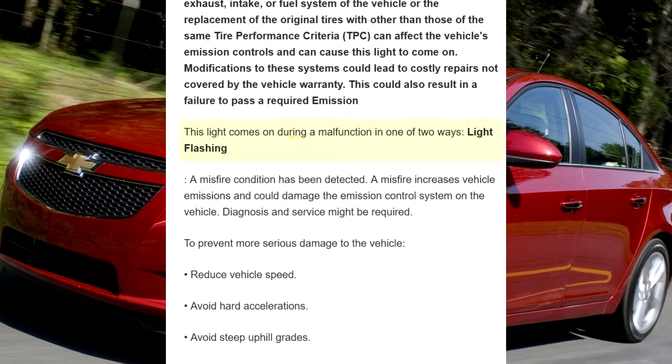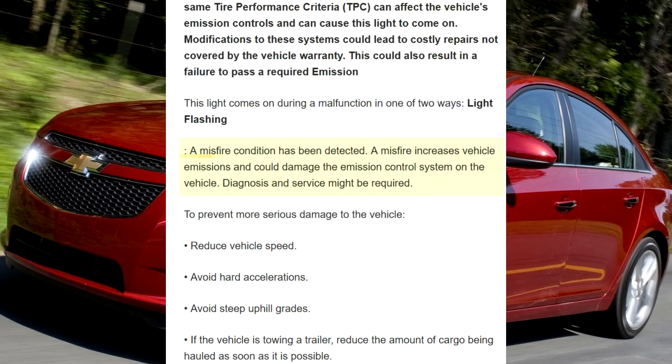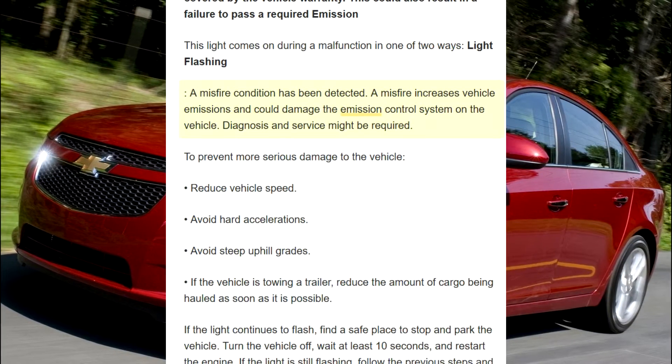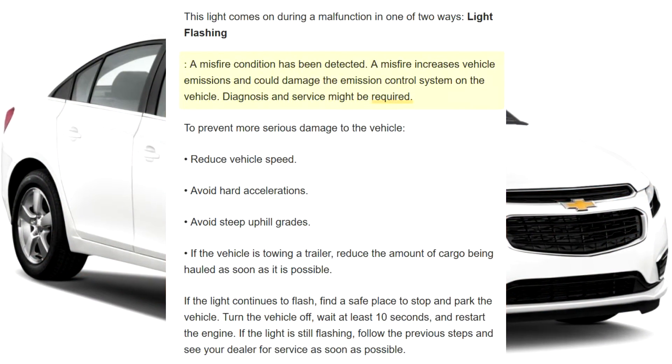This light comes on during a malfunction in one of two ways. Light flashing: a misfire condition has been detected. A misfire increases vehicle emissions and could damage the emission control system on the vehicle. Diagnosis and service might be required.